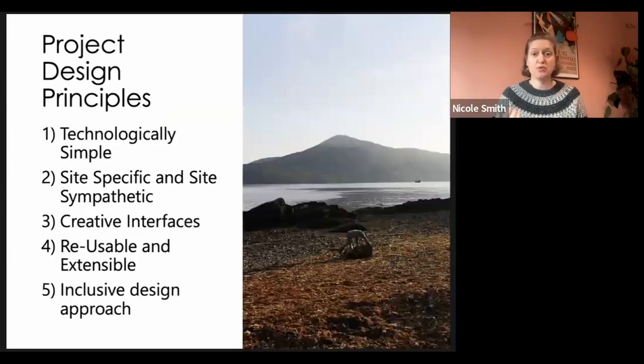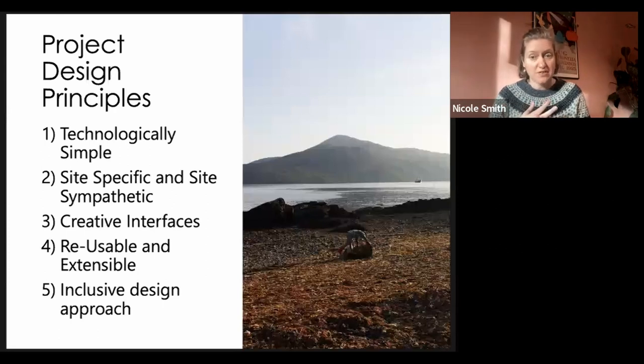Our design principles are that whatever we do has to be technologically simple — we have to use established technologies to create magical experiences, ensuring whatever we produce is robust, reliable, and future-proof. We want to be site-specific and site-sympathetic, using good digital design to create experiences that enhance rather than distract from the experience of landscape. We want to use creative interfaces, creating user experiences of digital media that are not let down by poor user interface, and create something that's reliable and extensible.